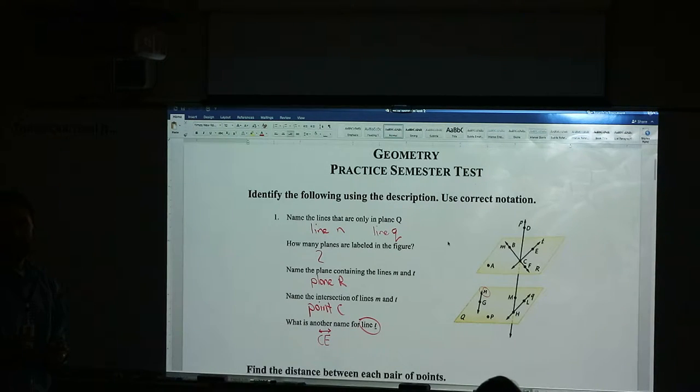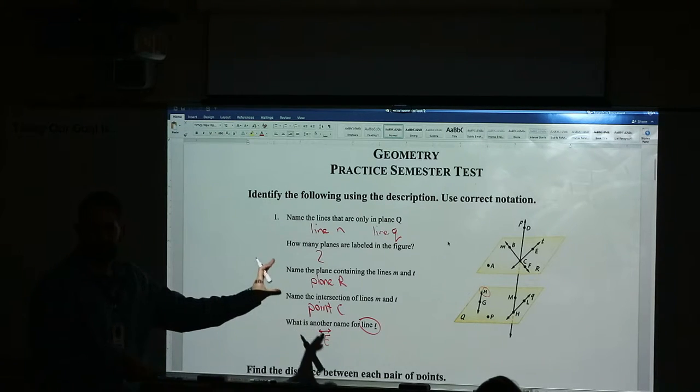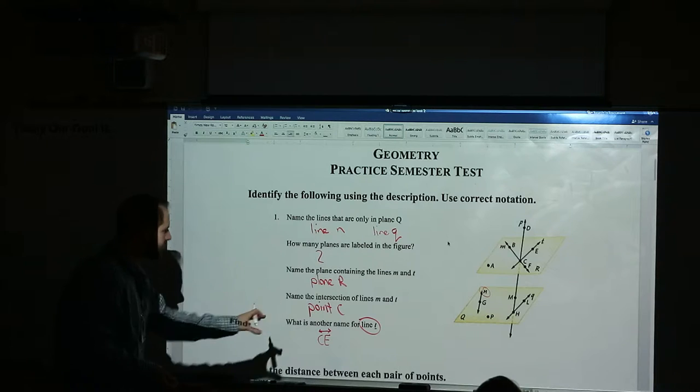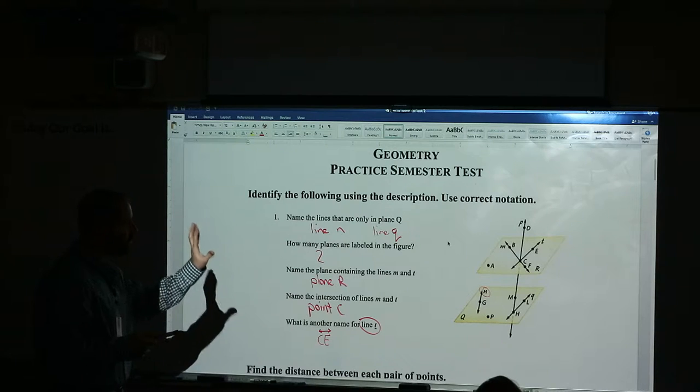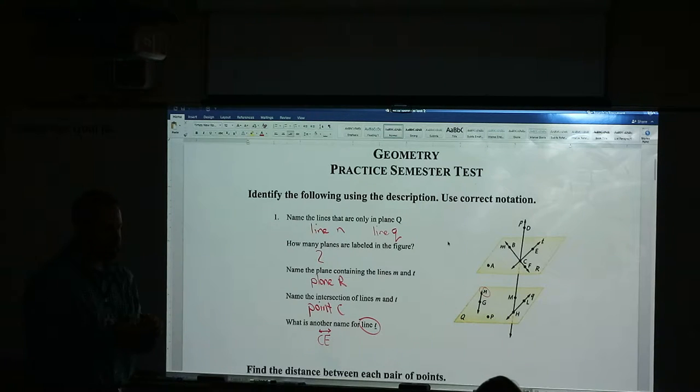Any questions with number one? On semester test day you'll have a random picture you've seen before and a series of questions about it — something very similar to this. Any questions, comments, or concerns on what you need to do on the first problem? This is the practice guide — it looks almost identical to the actual test, same number of questions, same layout.